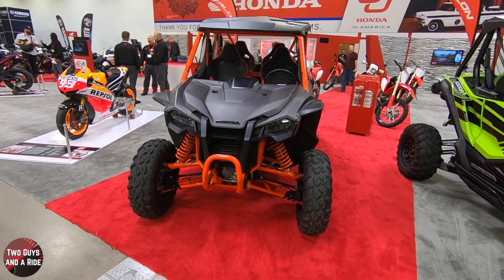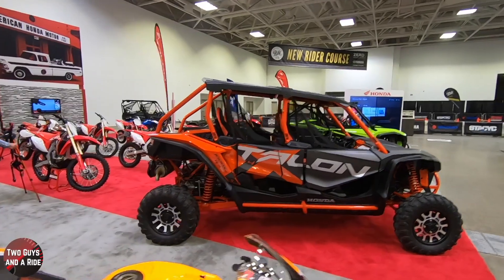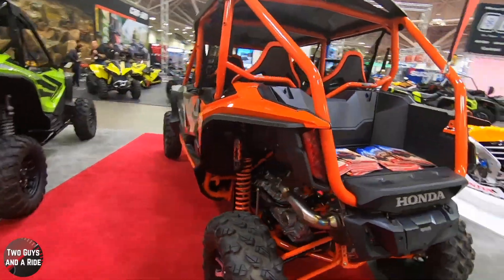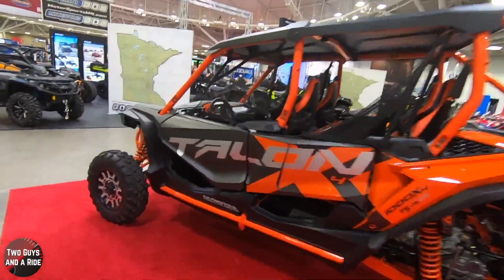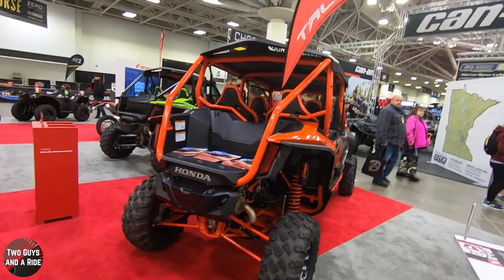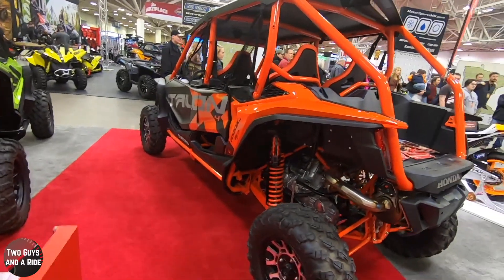It's a genius idea — take the two-seat Talon X, stretch it so you can carry two more passengers, and it's time to party. This four-seat side-by-side is done the Honda way, with stadium seating and plush accommodations for extra passengers, plus Honda's new launch mode and refined Fox Live Valve suspension. This 2020 Honda Talon is presented in metallic gray and metallic orange with an MSRP of $23,999.